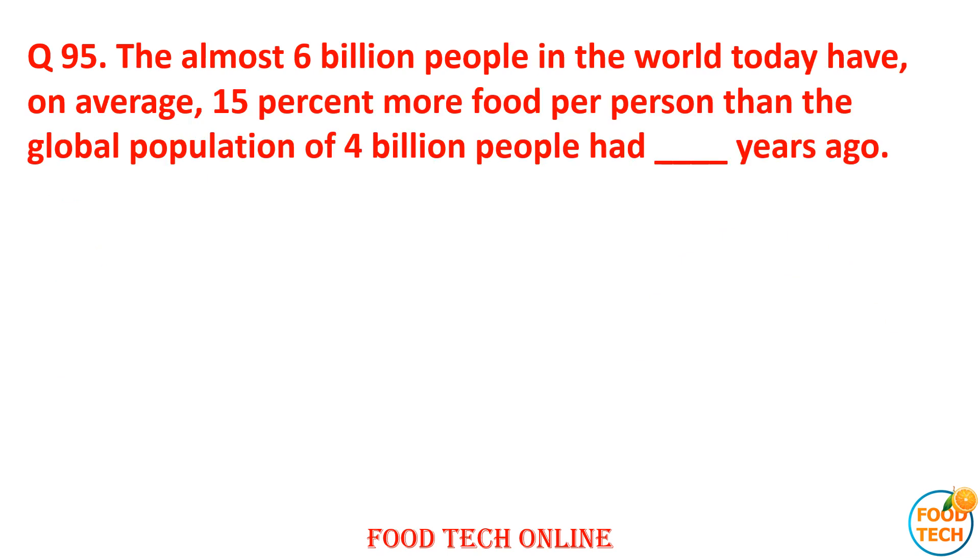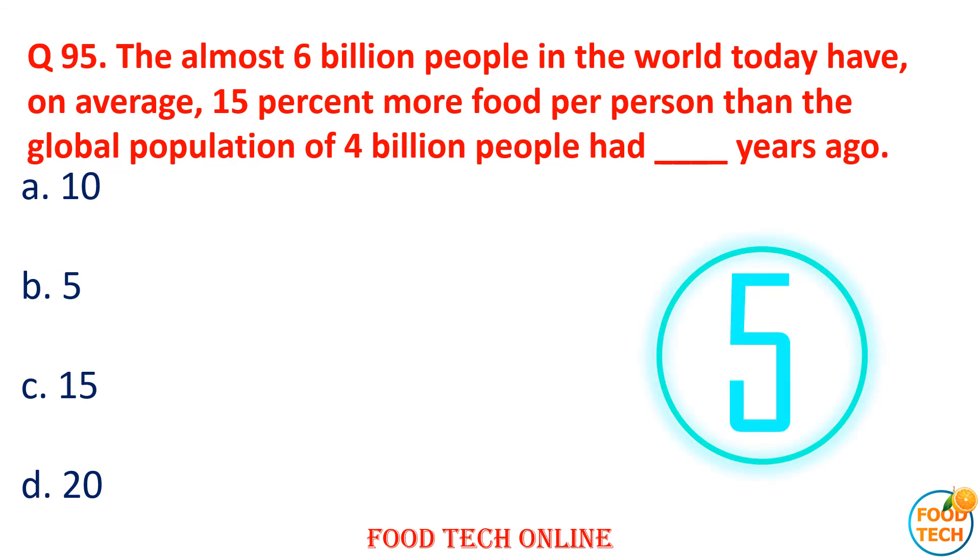Question 95: Almost 6 billion people in the world today have on average 15% more food support than 4 billion people had dash years ago. A. 10, B. 5, C. 15, D. 20. Answer: D. 20.